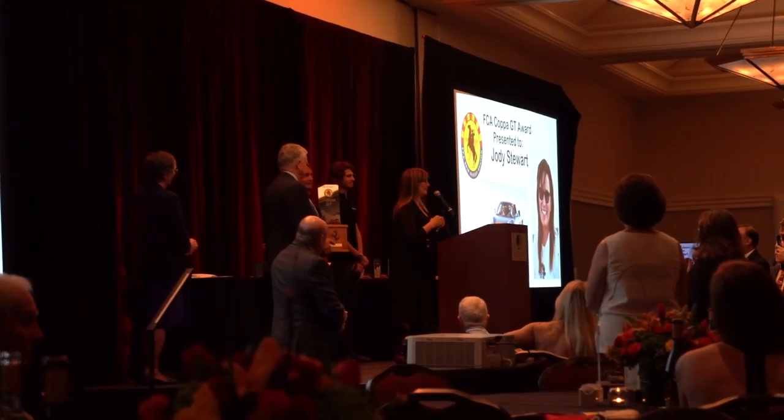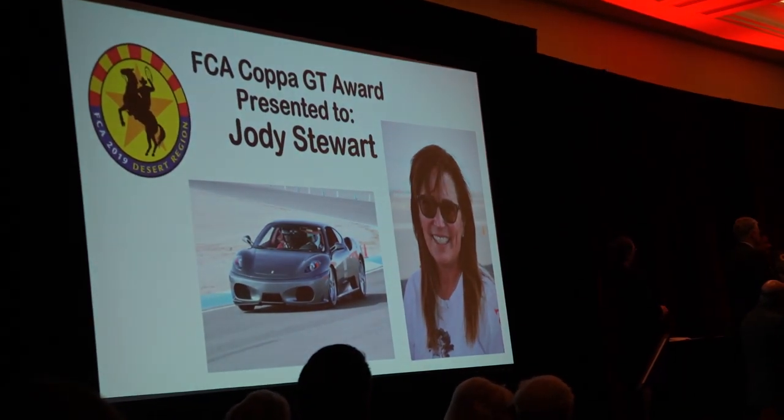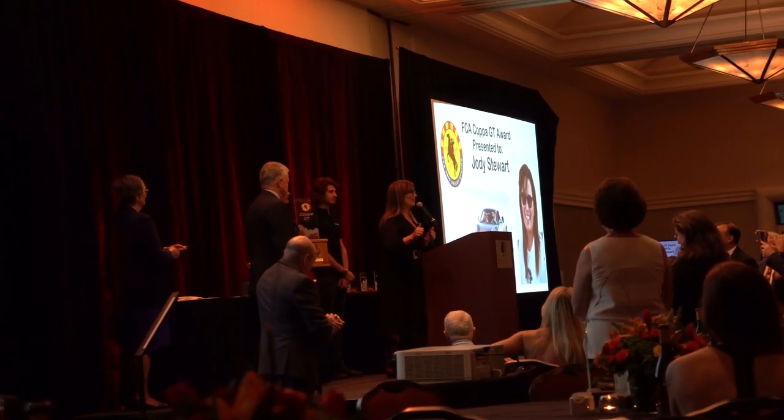I just need to say to anyone who has never done this: do it. It's amazing. Forza Ferrari.